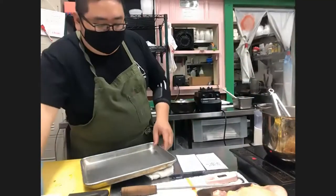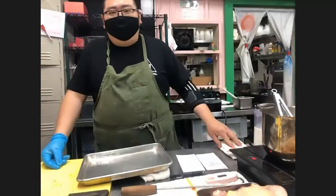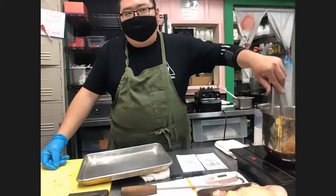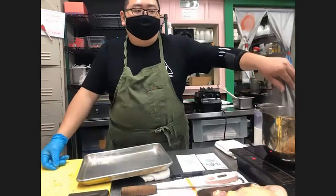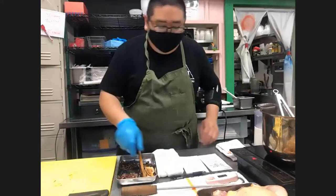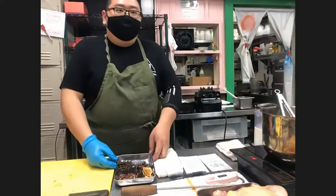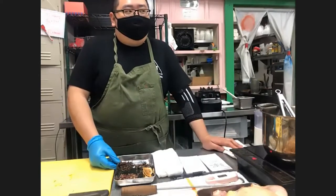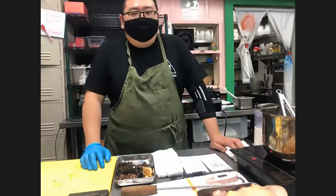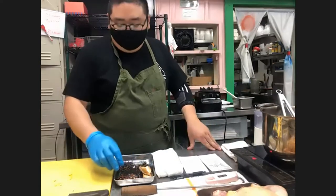If someone doesn't have dark soy sauce, I'd say just use a little bit more regular soy sauce, but don't use the equivalent amount because then the sodium level will be too high. You can compensate by adding a little extra sugar instead. The only difference is the chicken won't get as dark and the flavor is slightly different, but the additional sugar should help balance it out. Next we'll put in the spices. I'm going to break the cinnamon stick because it's too big for the pot. You can use freshly grated orange peel — the flavor is different from dried, but it won't hurt to try it.